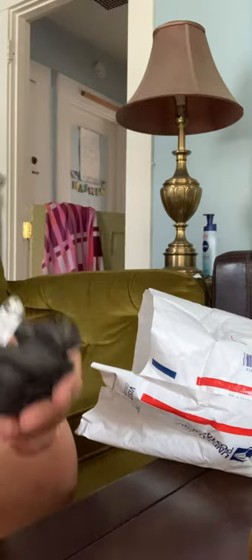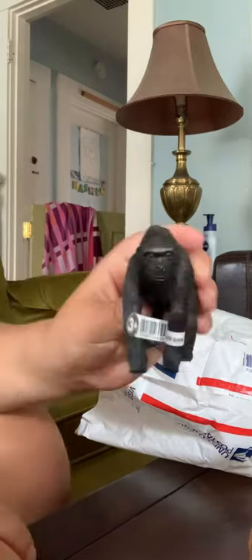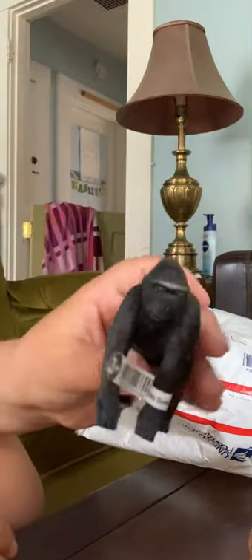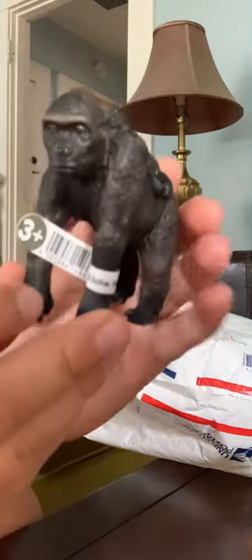We have a really good one now — the Schleich Female Gorilla. I wanted a female gorilla for so long. There's a little baby on its back. We have the Schleich Female Gorilla, and it does still have a tag on it. It's just amazing.